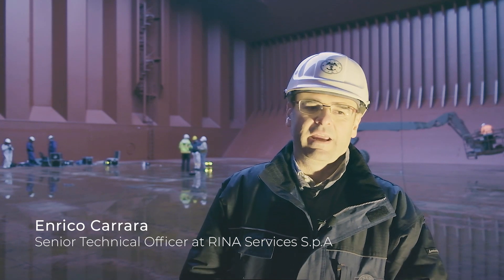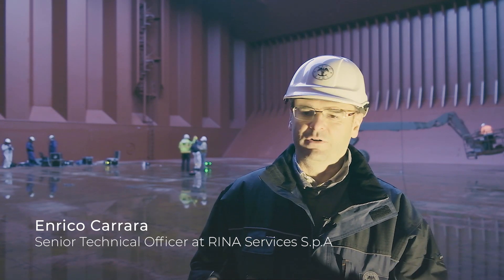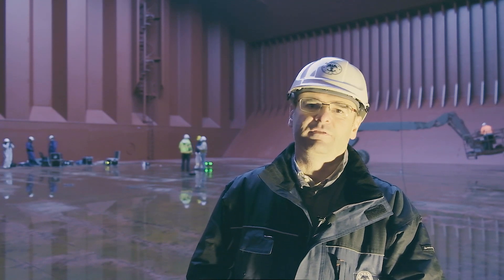My name is Enrico Carrara. I work for Arena Services and my current occupation is in digital innovation.